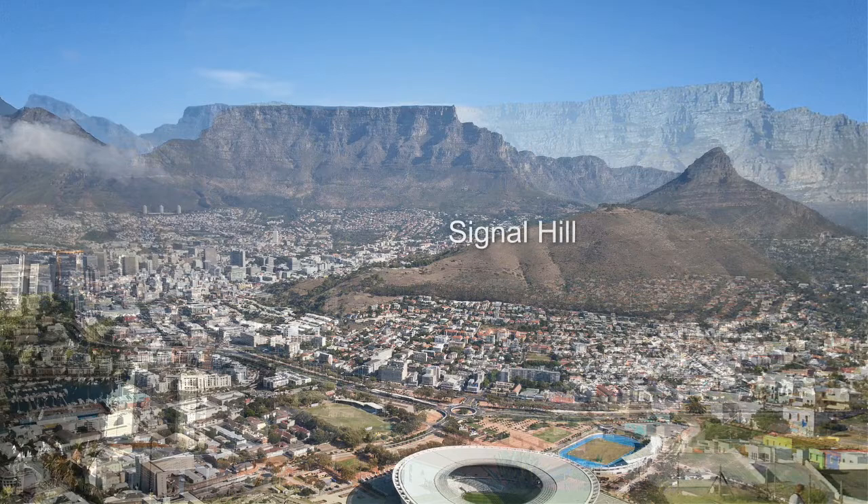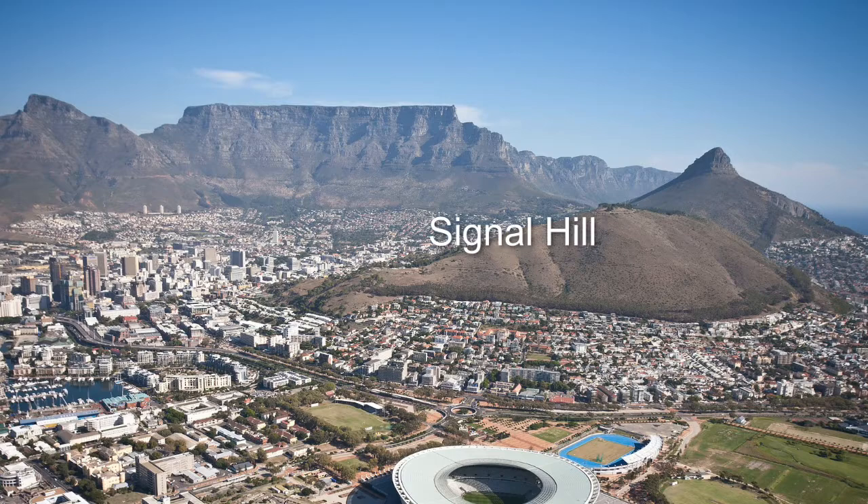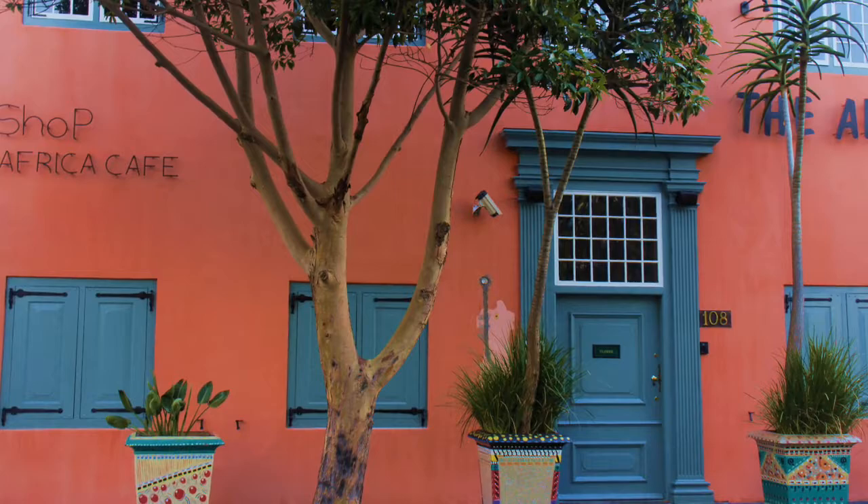We're in Cape Town, South Africa, situated at the foot of Signal Hill, and may be one of the most photographed areas in the mother city. This part of Cape Town is packed full of history and culture.